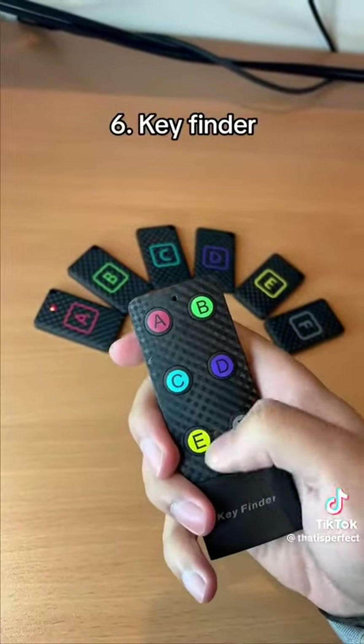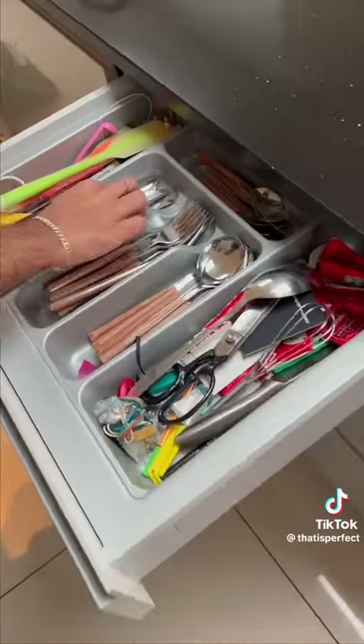This device is a key finder which beeps when you press the remote, so you can find your keys and other household items.